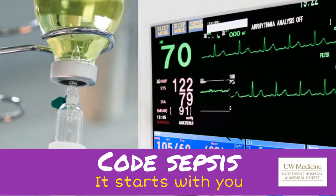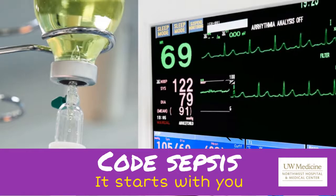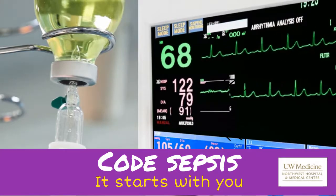Welcome to the kickoff of ED Code Sepsis at Northwest Hospital. Today you will experience your first virtual ED Code Sepsis. We will watch a short video, explore the order sets, and have time for questions.